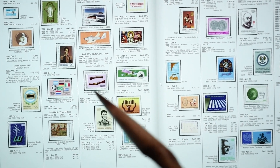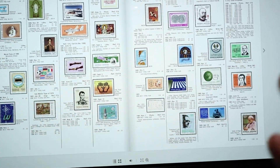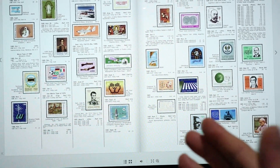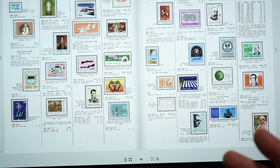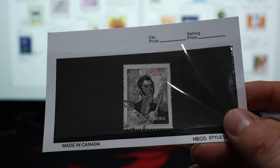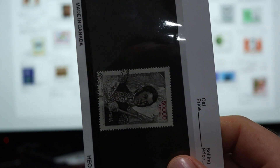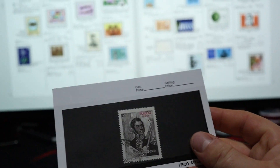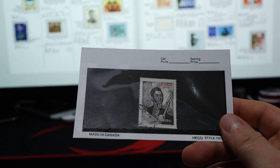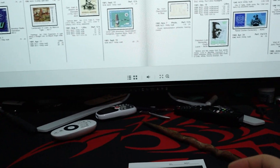I couldn't find it in the '81 section. There are lots of things I could do - the easiest, to be honest, most of the time, is just Google it. I'd Google '50,000 pesos' and the name on the stamp. It says 'General Jose de San Martin,' with scrolling letters on the side. So I'd Google '50,000 peso Jose de San Martin stamp,' go to images, and it would probably tell me the catalog number right there.